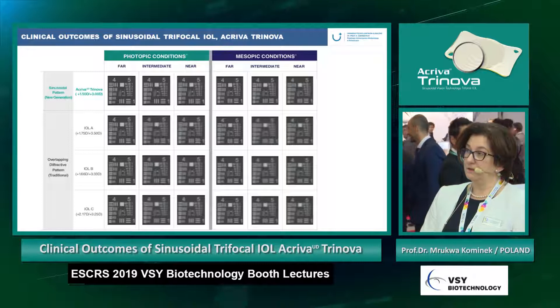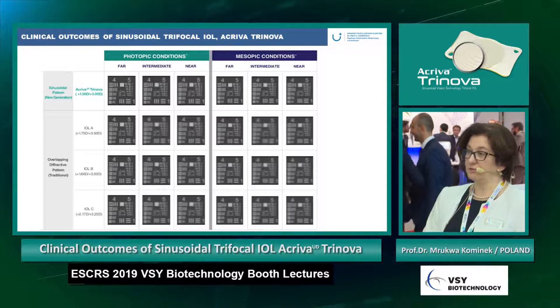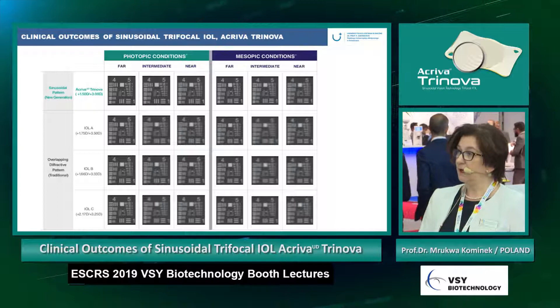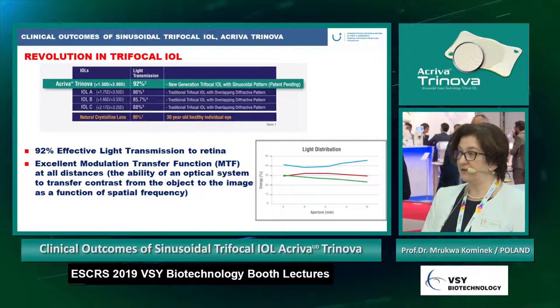The contrast sensitivity is much better in the sinusoidal lens Activa Trinova, especially in mesopic conditions, in comparison to other trifocal lenses on the market. Activa Trinova gives us the possibility that 92 percent of effective light transmission reaches the retina.